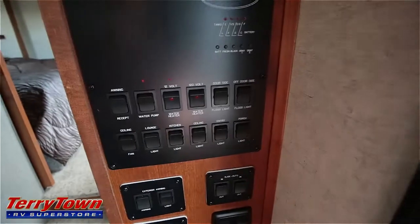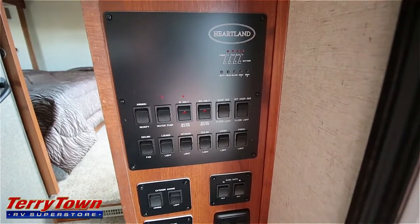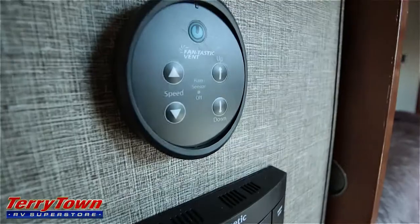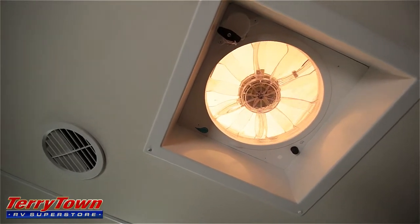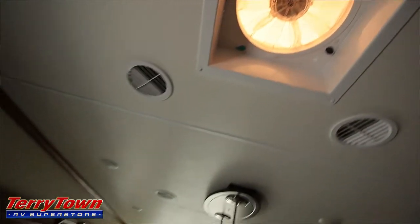As we walk into this Bighorn, look to the right — there's a control panel that helps you control your lights, your water, and your slides, accessible as soon as you walk in. Further ahead is your thermostat and your Fantastic Vent fan controls. The Fantastic Vent fan works like a small attic fan — it pulls out a lot of air to really get the air circulating.